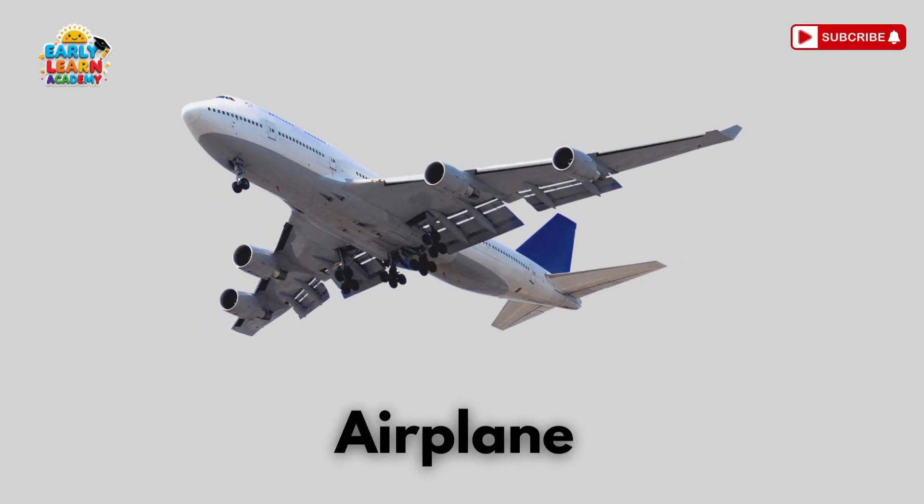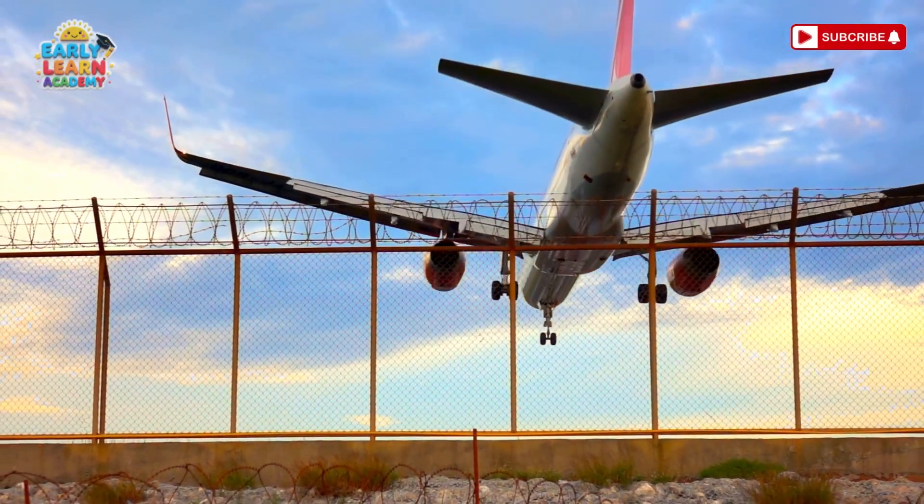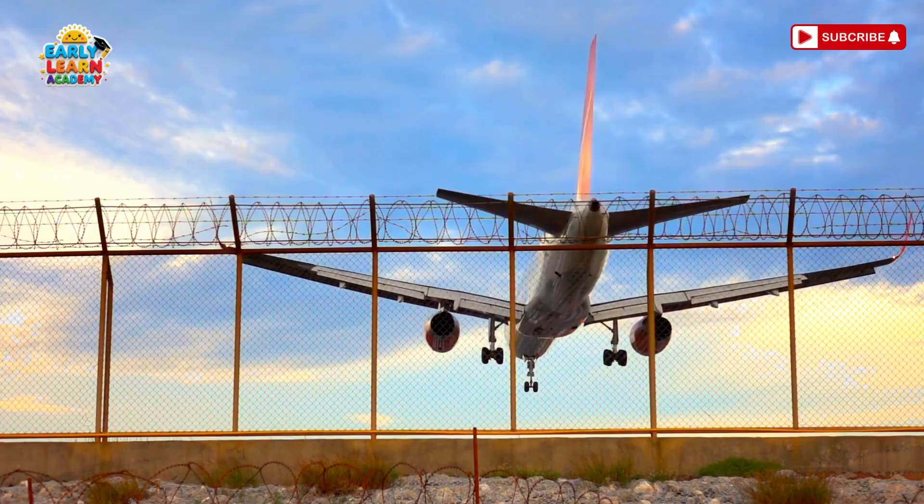This is an airplane! Zoom through the sky like a bird! Airplanes carry people and goods across cities and countries.